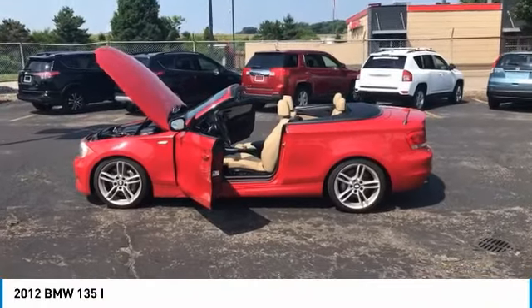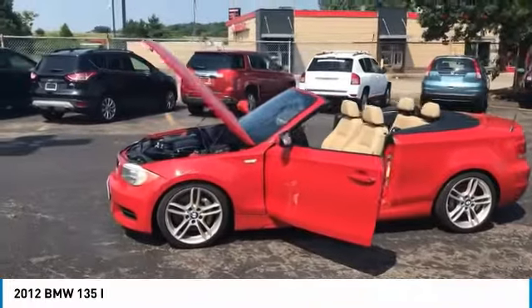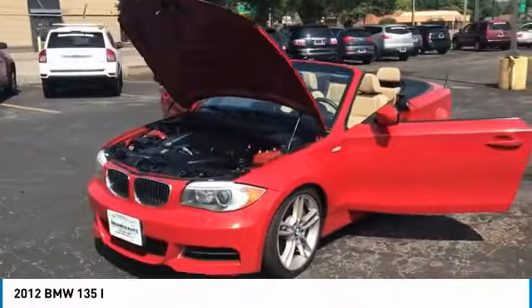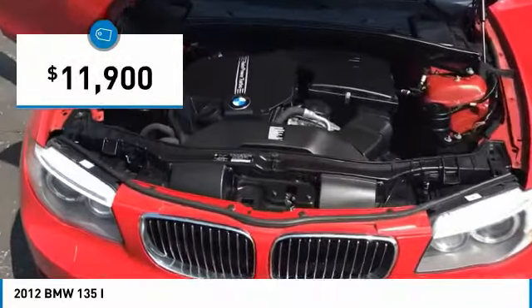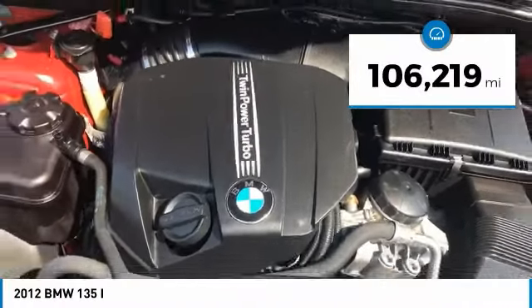Hello everyone and welcome back to Squared Auto. This here is a 2012 Cherry Red BMW 135i. I'm going to stop here at the engine — it's a very powerful twin turbo engine.